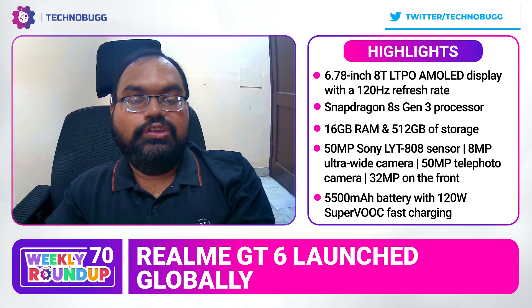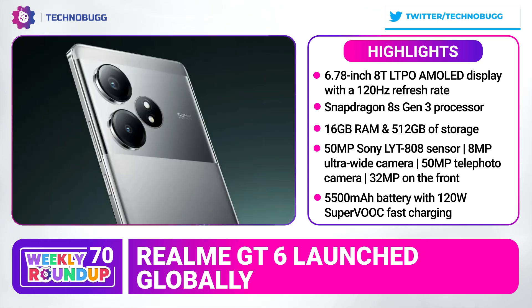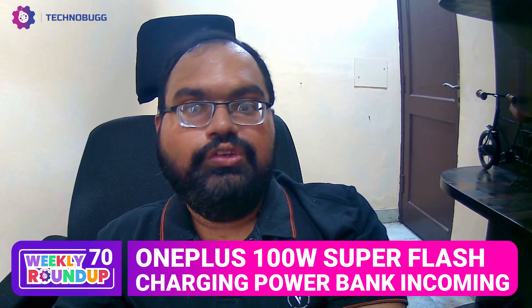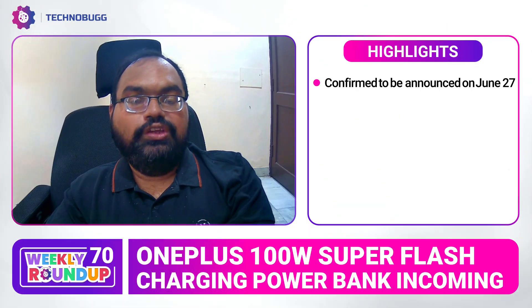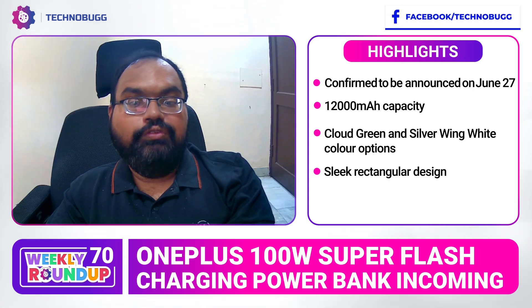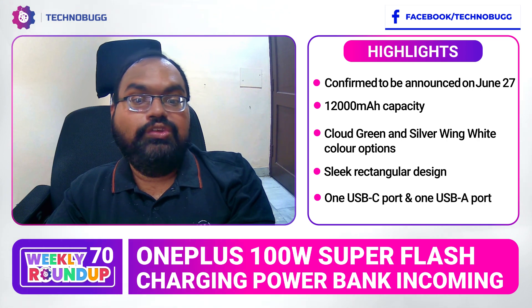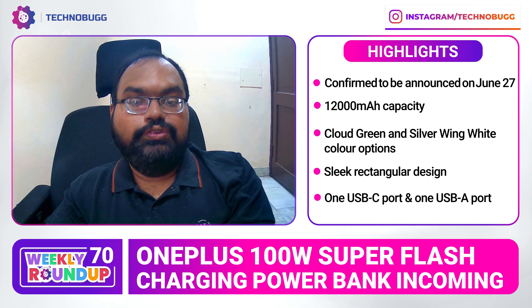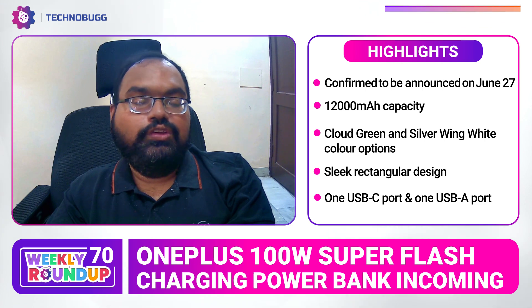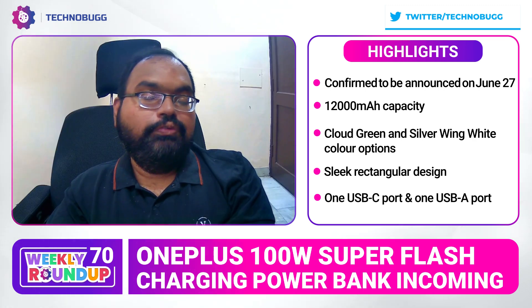You can get this device and its price is ₹40,999 in India, which will also be launched in the Chinese market.